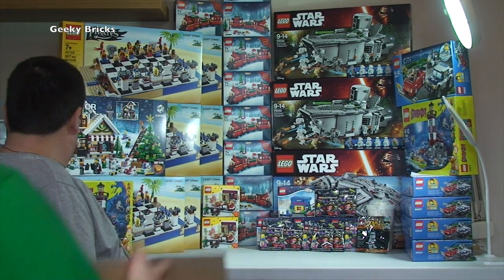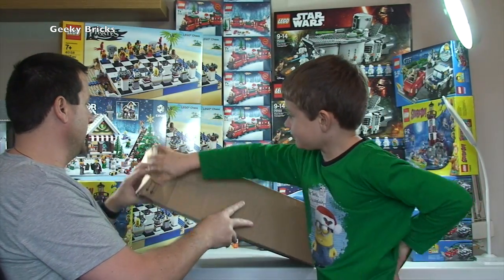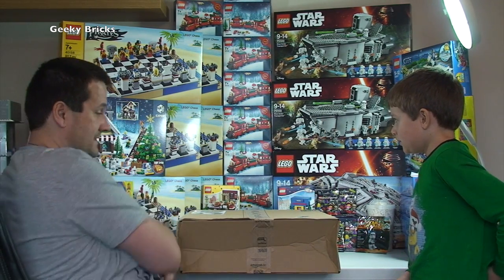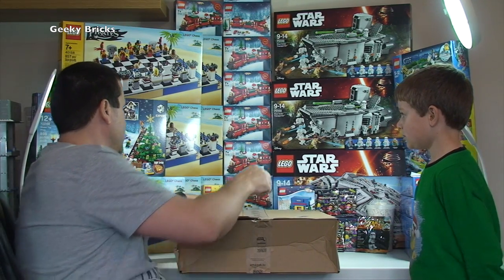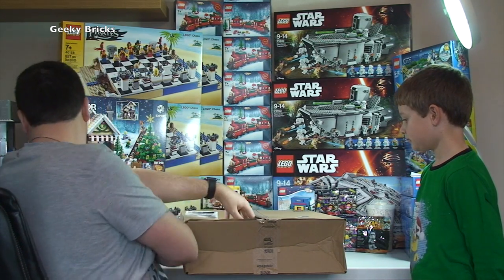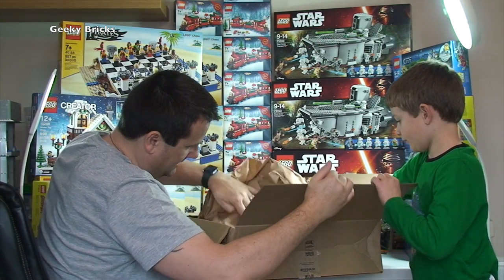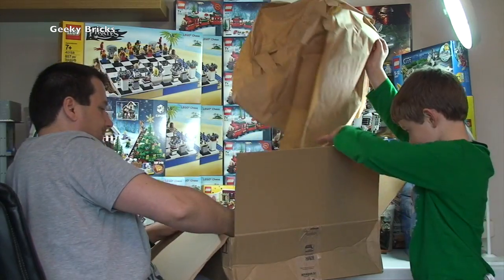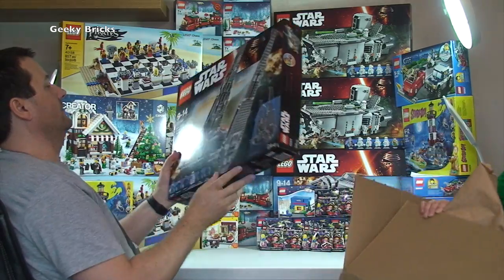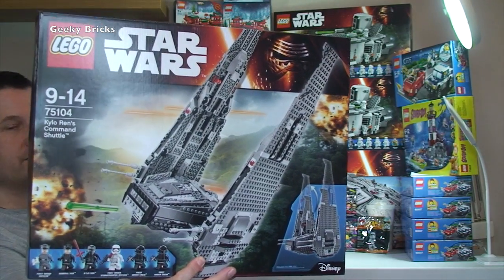Next box from Amazon looks quite damaged with a lot of crushing — disappointing when you buy stuff and want it in good condition. It's the courier company at fault. Let's hope whatever's inside is okay. We have another Lego Star Wars set: 75104, Kylo Ren's Command Shuttle. The set itself looks fine.